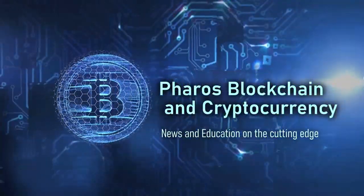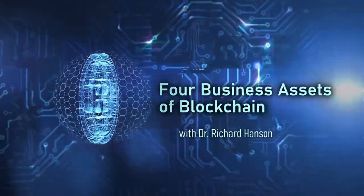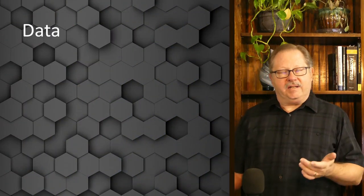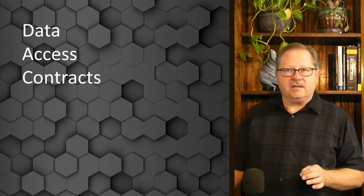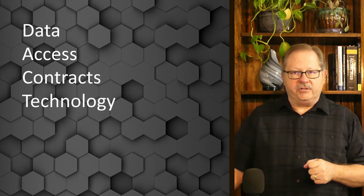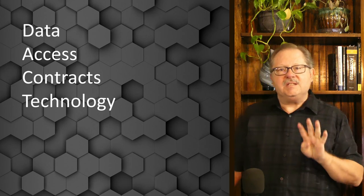Today I'm going to talk about the four key business assets that a business is concerned about when deploying a blockchain. The four key business assets are data, access, contracts, and technology. Those four are critical because businesses need to have access to their data.